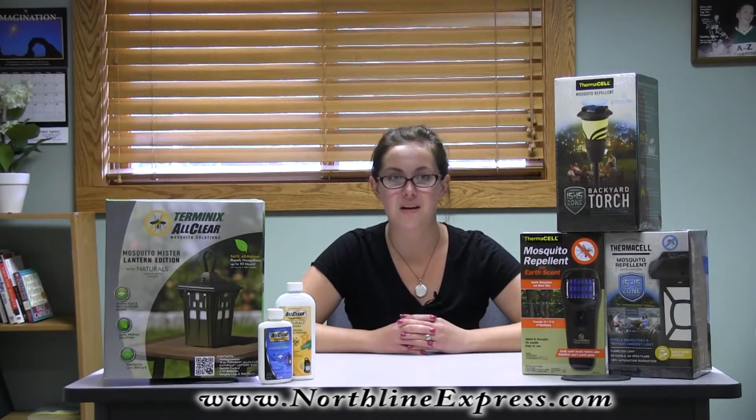If you've used a mosquito control product or researched ways to rid your area of mosquitoes, then you've probably heard of pyrethrins. I'm Melissa from Northline Express, and in this video I will explain what pyrethrins are and introduce you to some mosquito control products that use them.